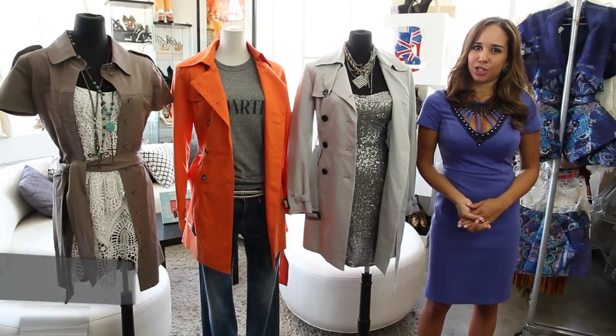Hi, I'm Rebecca with ChicLittleDevil.com. Today I'm going to show you three different ways to style a trench coat casually.